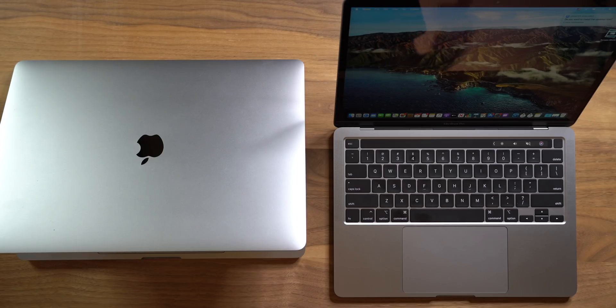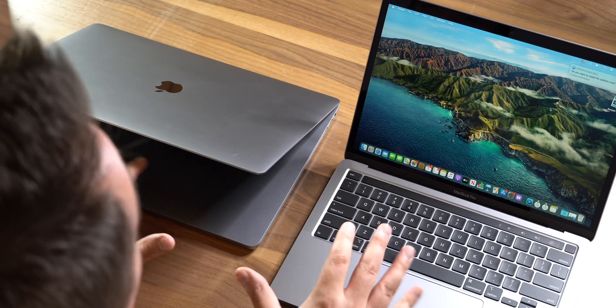Let's talk about the timeline for this transition, because that's the first thing you have to wrap your head around when thinking about making a purchase right now. At the end of the day, it's going to take two years for this transition to complete from Intel to ARM, or Apple Silicon. There are also some Intel-based Macs still in the pipeline that haven't yet been released, which makes sorting out which one you're going to get even more interesting.